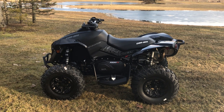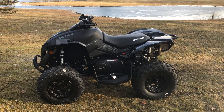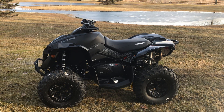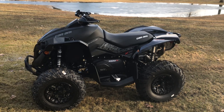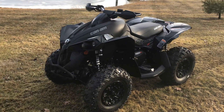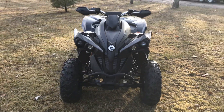Here it is — 2018 Can-Am 1000R XXC. Just picked it up today, just unloaded it, haven't even ridden it yet. Kind of a walk-around so far, very impressed with the looks.